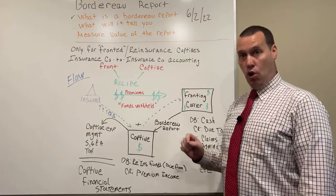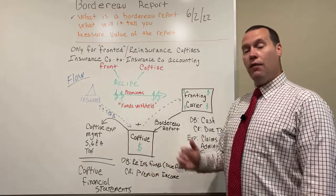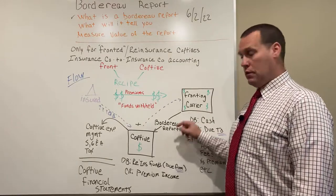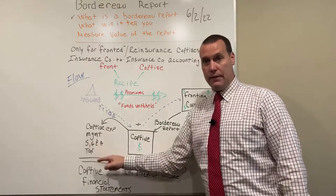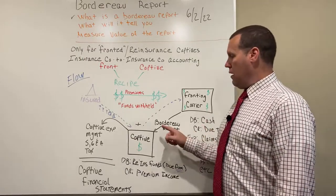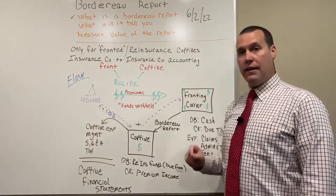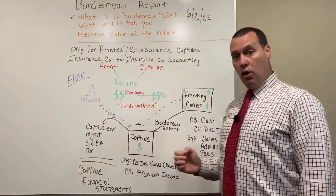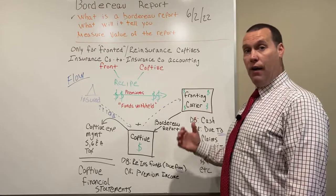Because the captive is a corporation that requires financial statement reporting, and the domicile will require the captive to file its financial statements on a quarterly basis. Therefore, the Border Row Report expresses the cash flows from here. The captive has its own expenses, and take notice — there are some overlapping expenses between the captive and the front. The captive will take the Border Row Report from the front, add its expenses, and then ultimately create the financial statements for the captive. What's vitally important is the insured and the consultant need to get their hands on the Border Row Report because it's a disclosure of a lot of information.